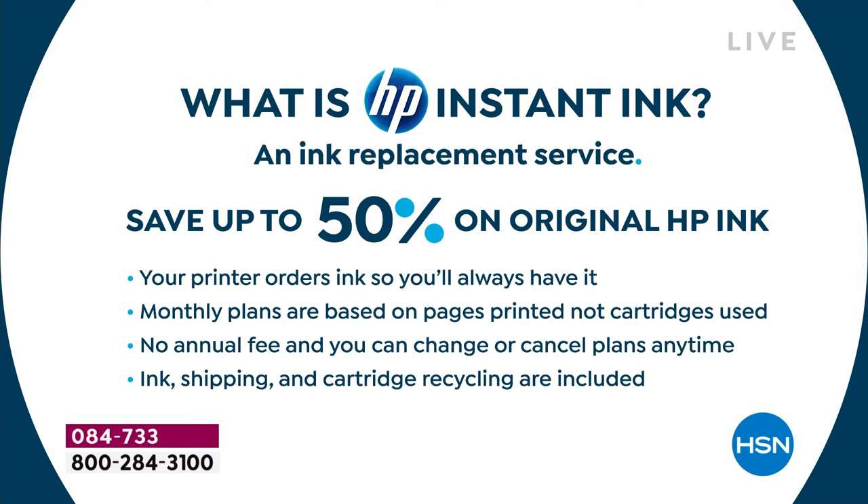HP instant ink is an ink replacement program. Not only do you save 50% on original ink, you never go to the store to buy ink again — it just automatically comes to your door. No more panic about your kid's science fair project due tomorrow and you're out of ink. Your printer orders ink so you'll always have it — it can tell when you're running low, uses Wi-Fi, lets HP central know, and ink shows up at your door.